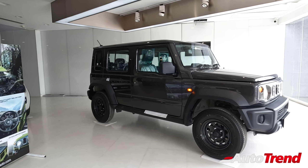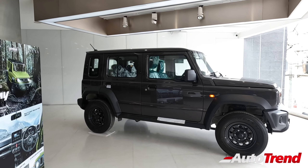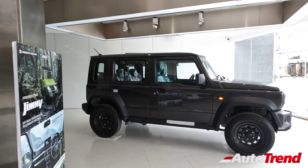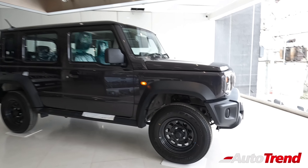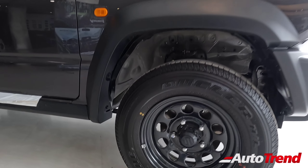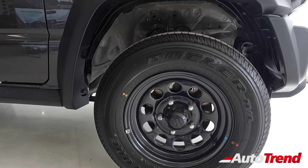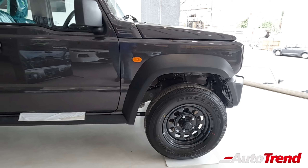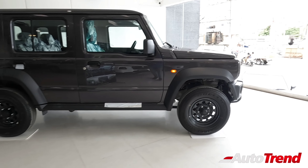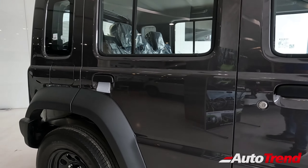Coming to the side profile, this is the five-door Jimny, but still it is under four meters in length and has a ground clearance of 210mm. The key difference between the Alpha and the Zeta on the side profile are the wheels — on the Zeta you get traditional 15-inch steel wheels as against the 15-inch alloy wheels on the Alpha. Also, on lighter body colors you may notice black colored door handles and black colored ORVMs, as body-colored door handles are available only on the Alpha.